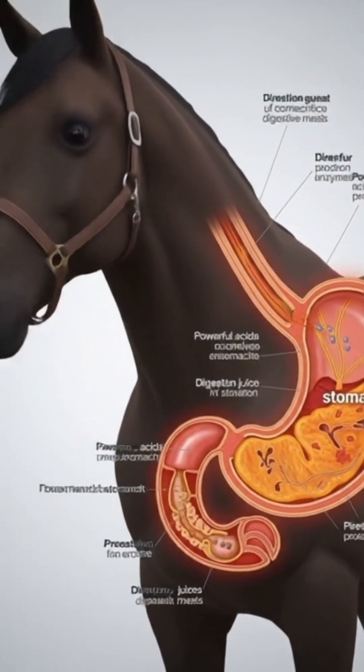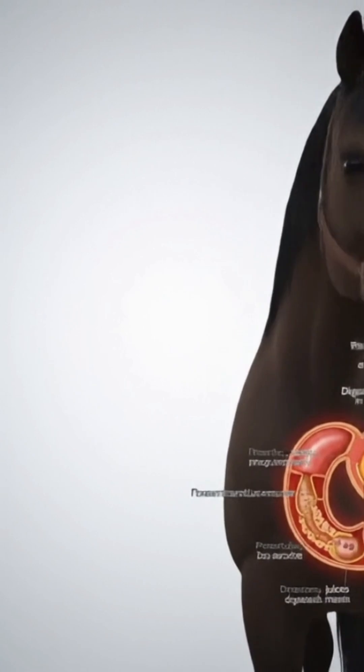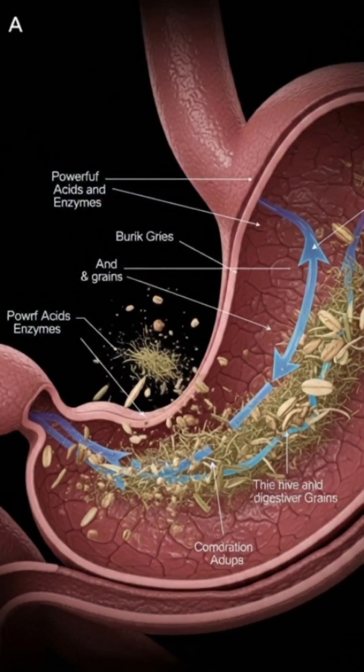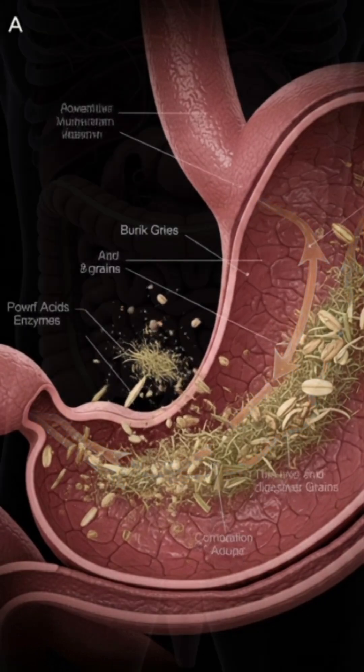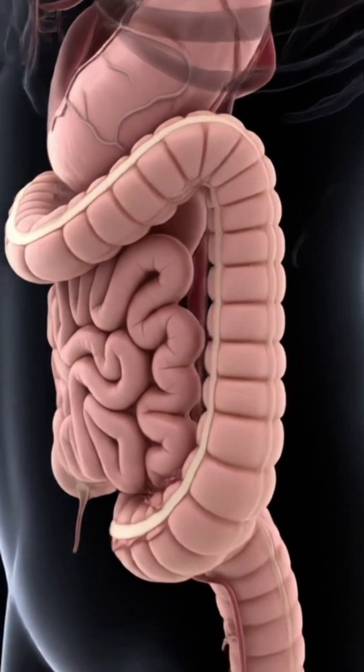The large colon. From the cecum, food moves into the large colon, where water is absorbed and waste begins to take shape. It's a slow but vital process, turning rough plant material into usable nutrients and energy.